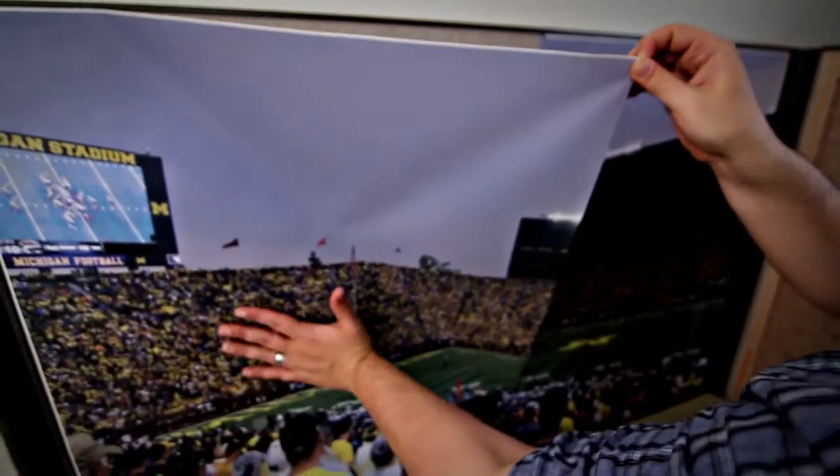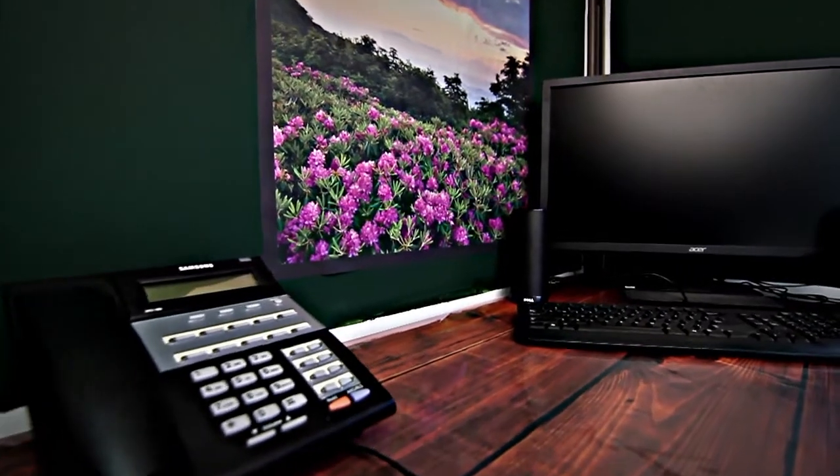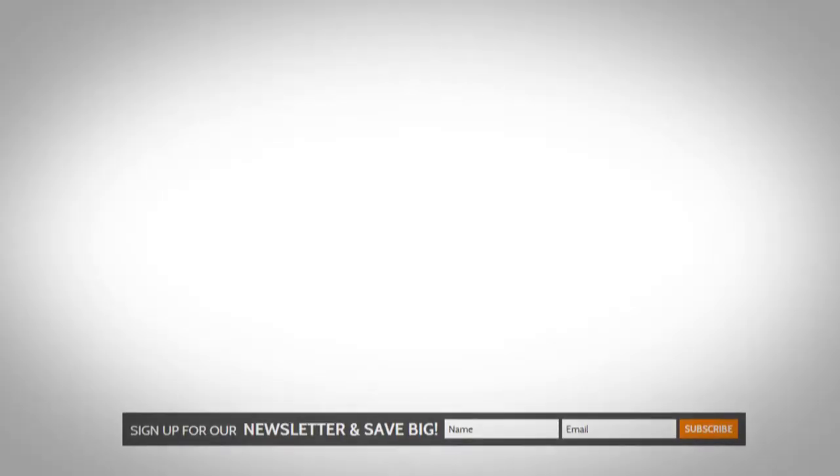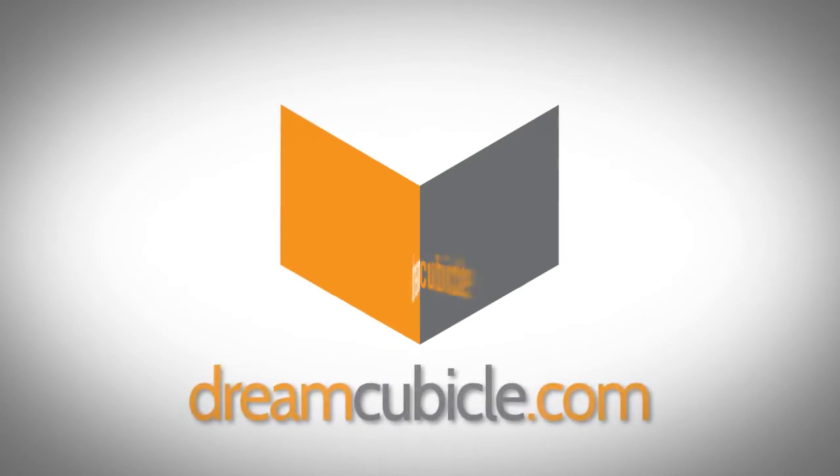And remember, Easy Stick Cubicle Decor is reusable and leaves no sticky residue when removed. So whether you want to have some fun, add a more professional look to your office, or promote your company colors, logo, or events, visit DreamCubicle.com and make where you work where you dream to be.